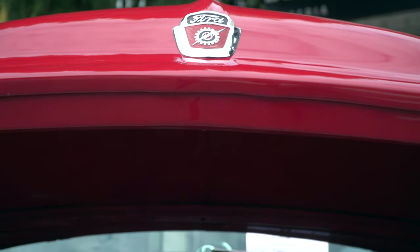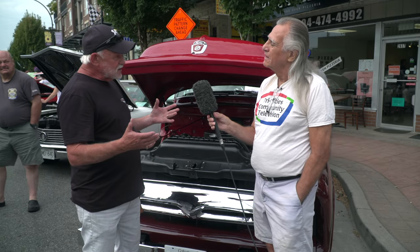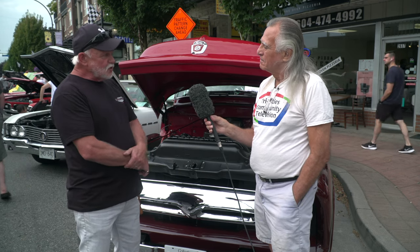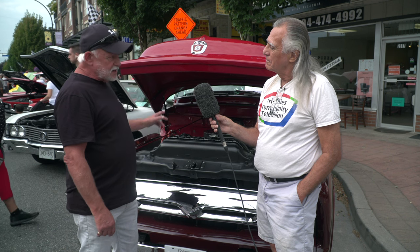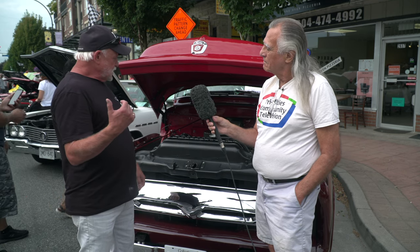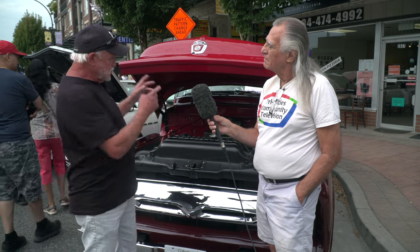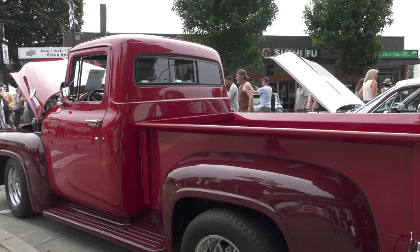So how long did it take you to build this? Well, most of it was done, but it needed a lot of work — it needed to be redone. The rear end I had done by a place in New West, and all the front end was out of a 1979 Dodge Cordova, done by a suspension shop out in Langley. So basically, there's not too much stock on it except the cab, hood, and fenders — but the drivetrain's not.